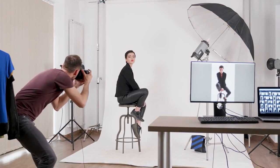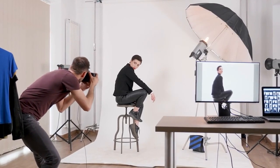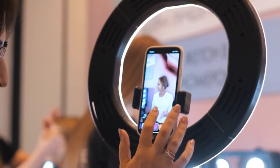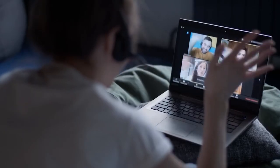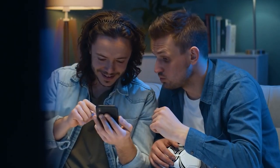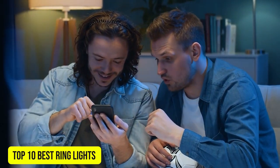Nowadays, it isn't just a tool used by photographers and videographers, but also makeup artists, content creators, social media influencers, families who use FaceTime, and increasingly, people working remotely. In this video, we're going to show you the top 10 best ring lights.